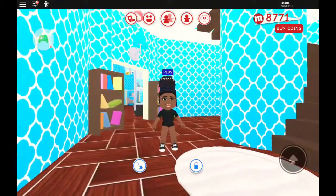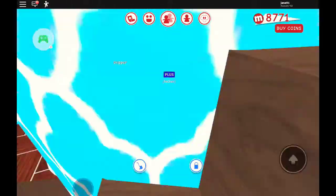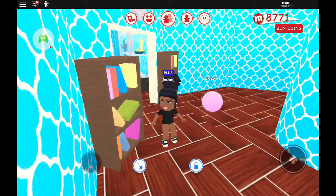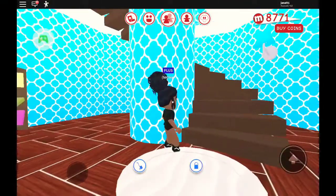Go upstairs. And before we go upstairs, look at this little mat I put right here, and some books. I'm not really sure what I'm going to put in this room yet. I might just leave it alone like this or something.